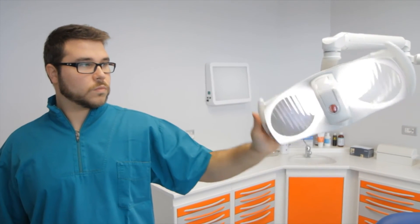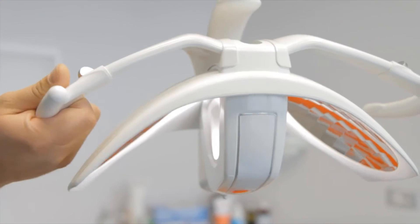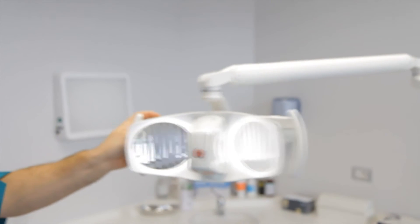Powerful and reliable, Alia is equipped with an exclusive 3D rotation system that ensures not only a precise orientation of the lightened stream, but also an outstanding maneuverability.